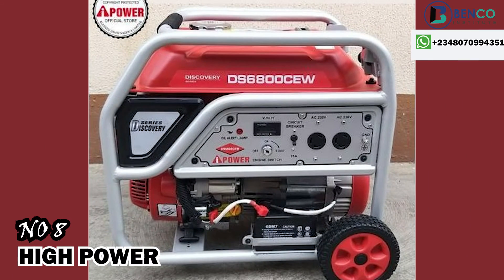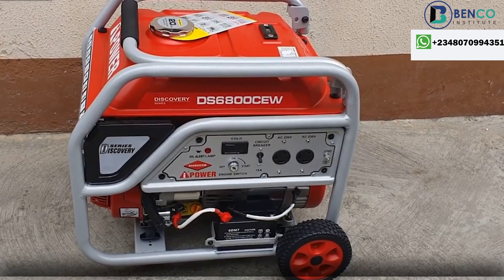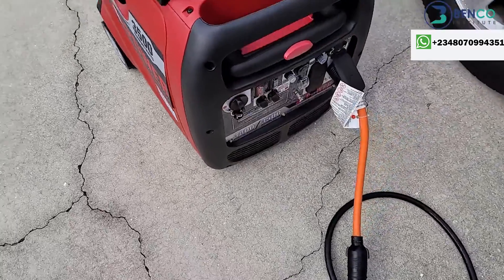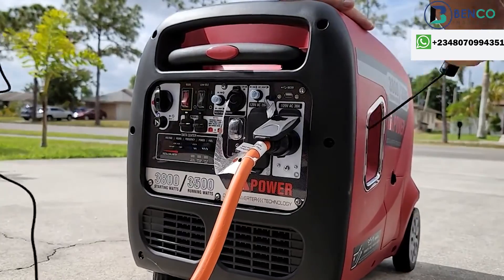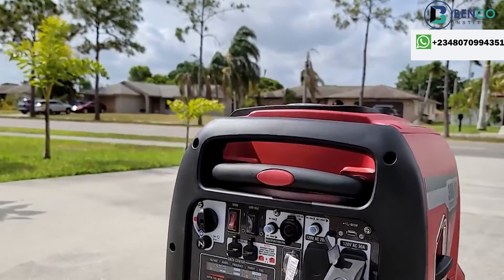Number eight is High Power. High Power recently gained traction in the market in the last two years. I've gotten it for some clients and it's been great so far. The alternator is copper, the engine is good and strong, and when you first get it, it doesn't consume much petrol. It is also pretty affordable compared to other types of generators.